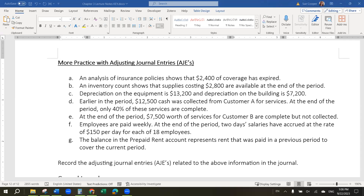Hi, this is Dr. Sue Cooper with a lecture video for Accounting 201 at Towson University. In this video, we're going to be looking at Chapter 3 Lecture Notes, page 12.